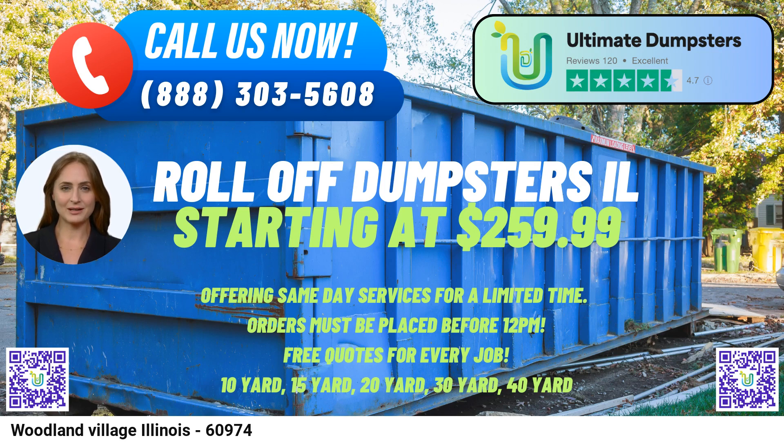To avail our top-tier services, simply reach out to Ultimate Dumpsters through a call or utilize the provided QR code to place your order online. As a special incentive, our current platform offers a remarkable 25% off on dumpster rental orders when placed online. Experience seamless waste management solutions and reclaim your space with Ultimate Dumpsters in Woodland Village, Illinois.